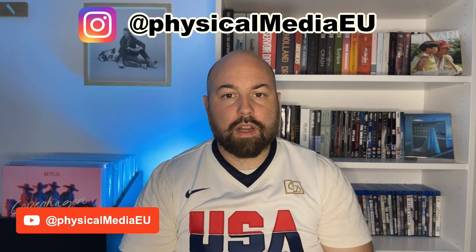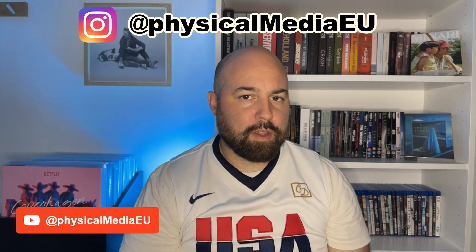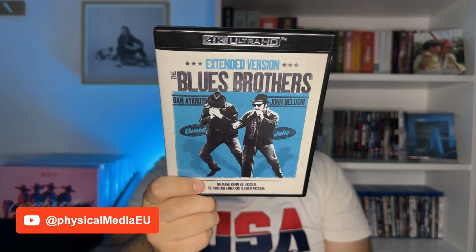Hello again and thanks for tuning in for another review, in this case the standard release of Blues Brothers. Before we start I would like to invite you to subscribe to the channel if you haven't already, if you're interested in physical media, especially Blu-ray reviews and also soundtracks on vinyl. You can also find me on Instagram with the same handle Physical Media EU, where I post digital pictures of all the items that I review. With that said, now we can begin with the presentation of this standard release.